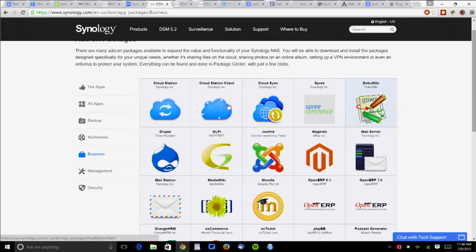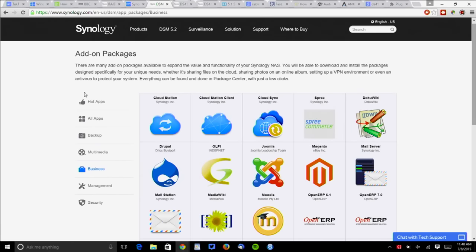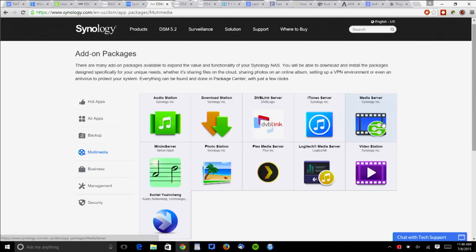It's essentially a Linux box. We've got Cloud Station, Cloud Sync, Drupal. Under the multimedia section, the iTunes server, their basic DLNA media server, Plex. These are really sophisticated tools for dealing with and distributing data.